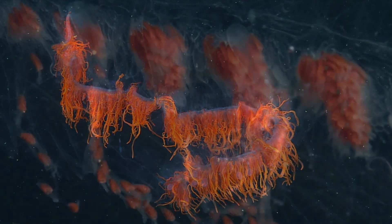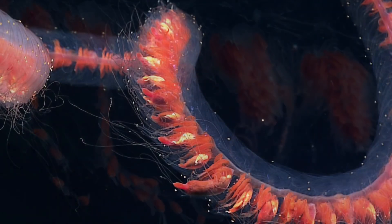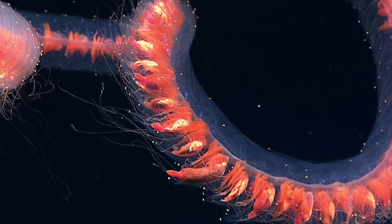I hope you all enjoyed learning about the siphonophore. Make sure to comment your favorite fact that you learned about them down below, and smash that like button if you enjoyed this video. I hope you all have a wonderful day — thank you guys for watching.